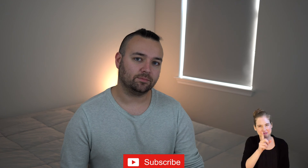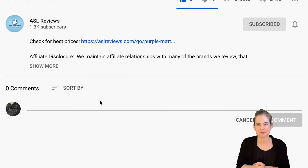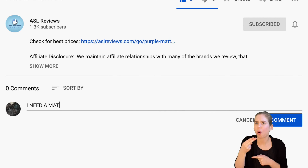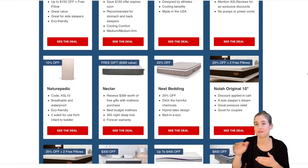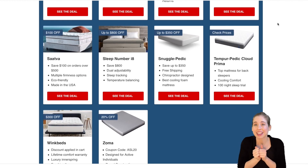That's about all the time we have for NOLA. Leave a thumbs up if you liked the video — it really does help us. Remember to hit that subscribe button and the bell so you can be notified of our latest videos. Let us know what you think of NOLA in the comments below. All this information and more can be found on our website aslreviews.com, including the full written review and our latest deals and coupons. Thanks for joining us!